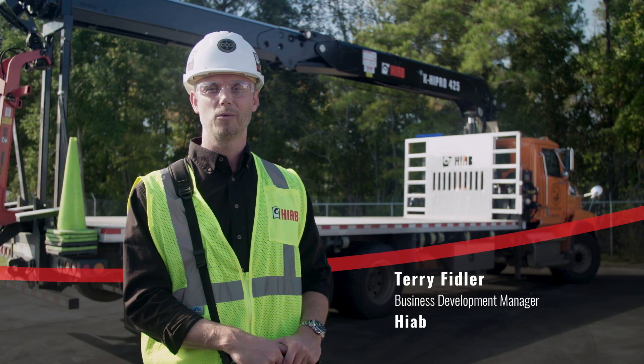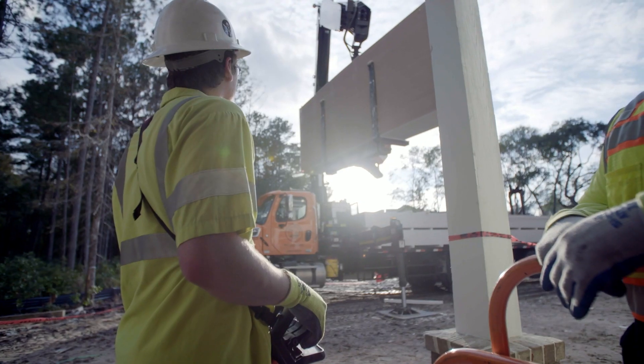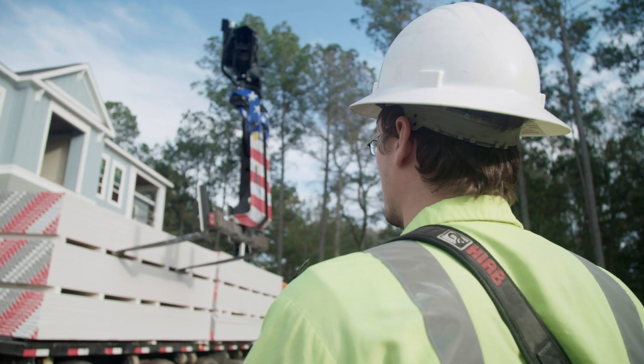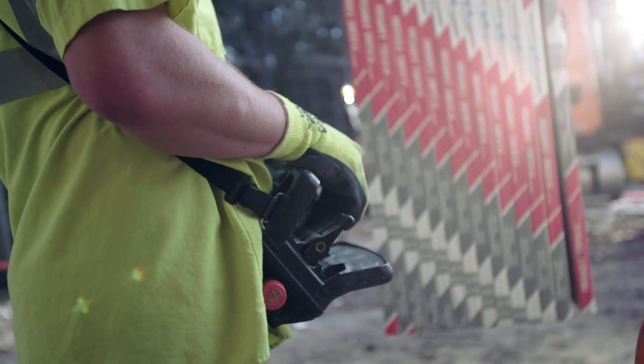I'm Terry Fiddler from Hiab. We're on the road today, road showing our new technology. Our new generation cranes are loaded with technology that make the crane safer, faster, and they make the crane easier to operate.